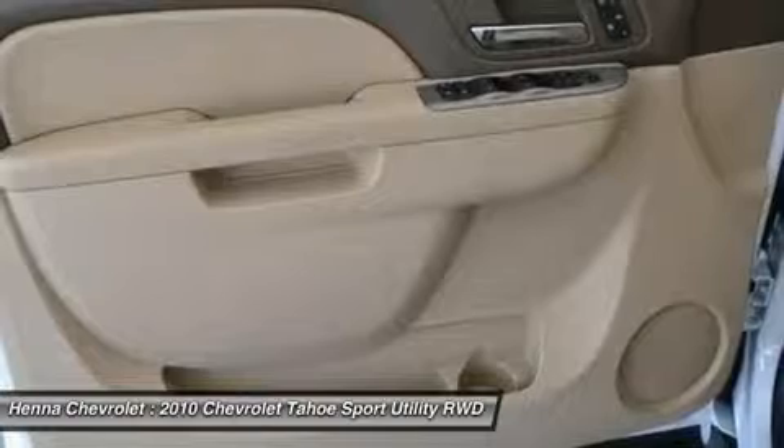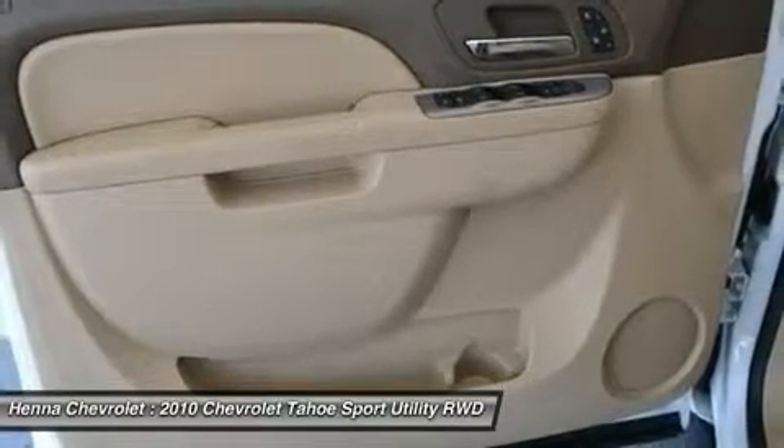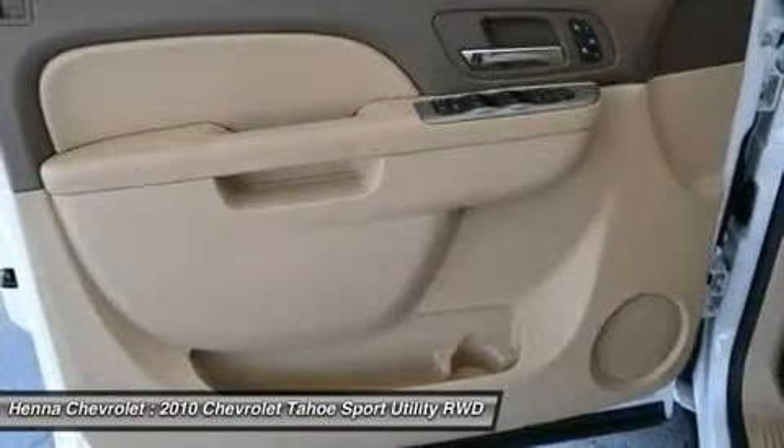ABS brakes, AM FM radio, adjustable pedals, alloy wheels, automatic temperature control, body side moldings, bumpers, body color.